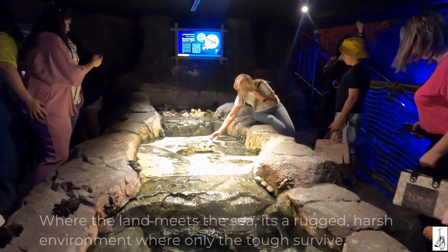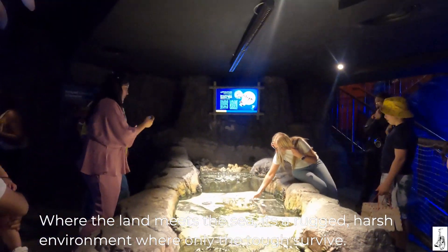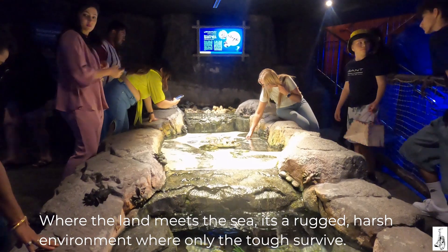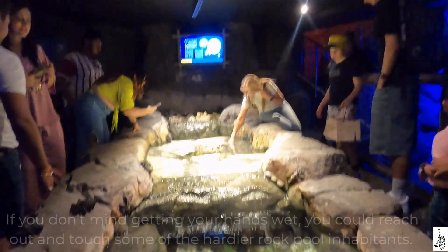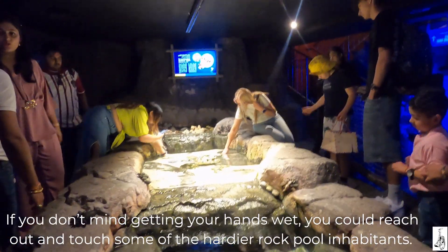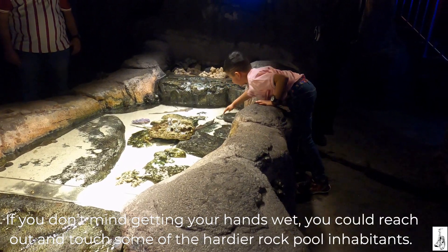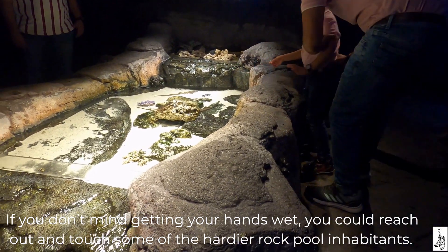Where the land meets the sea, it's a rugged, harsh environment where only the tough survive. If you don't mind getting your hands wet, you could reach out and touch some of the hardier rock pool inhabitants.